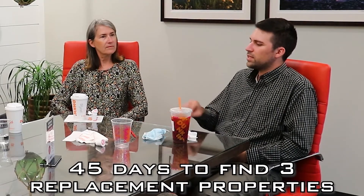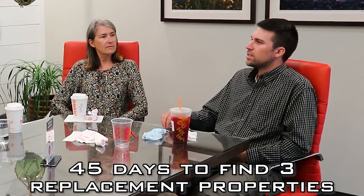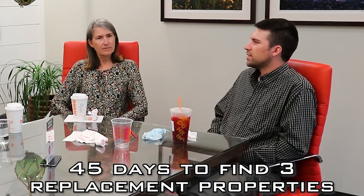There are two really important 1031 timeframes: the date by which you have to identify potential replacement property, and the date by which you have to close on it. You have 45 days from the date of your sale closing to identify up to three parcels. There are some special rules. Identification is a formal, paperwork-driven process — we just need written property addresses. You don't have to be under contract on replacement property to identify it, but it has to ultimately be something you go forward and reinvest into.